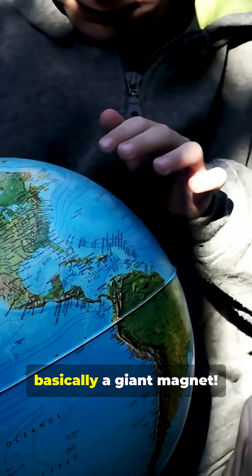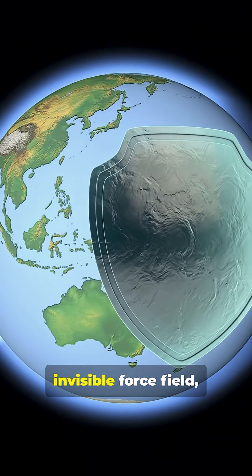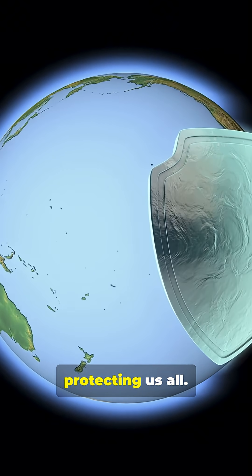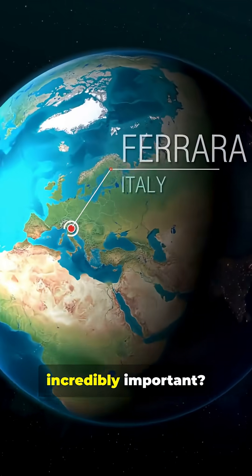What I wish I knew as a kid: Earth is basically a giant magnet. That's right, our planet has an invisible force field, a superpower protecting us all. But how does it work, and why is it so incredibly important?